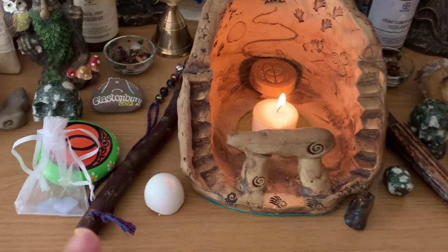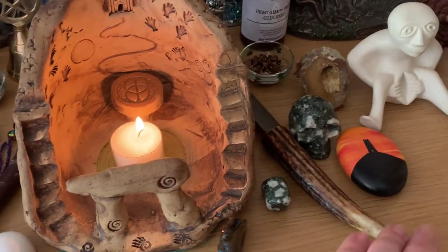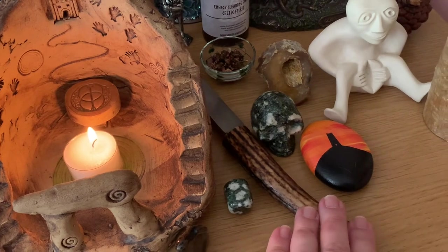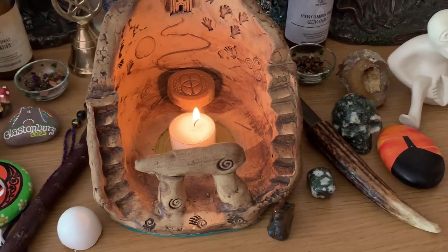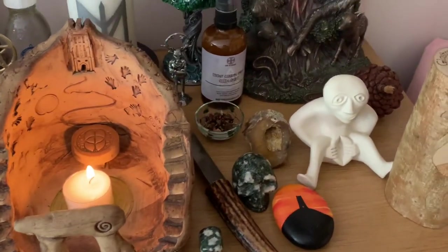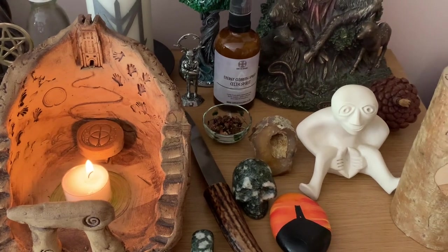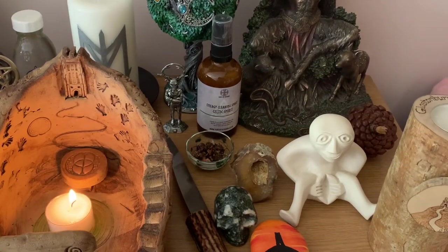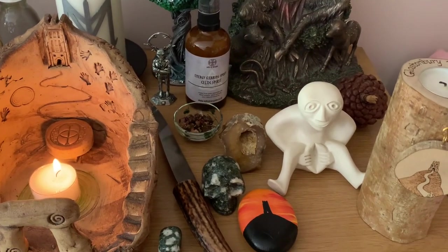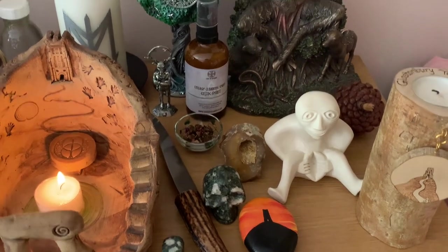You've seen my wand before — it's blackthorn. This is my athame with a deer antler handle, which I got from Glastonbury. You've seen the shield and the gig. That's just another candle holder with the Glastonbury Tor on it.